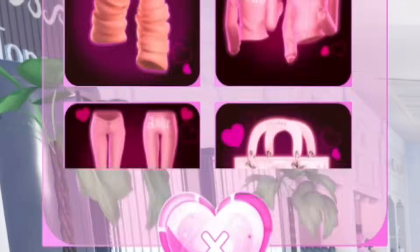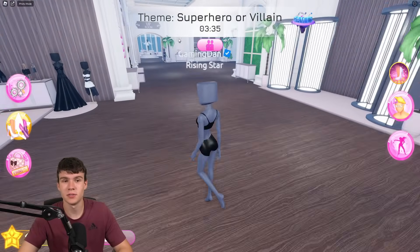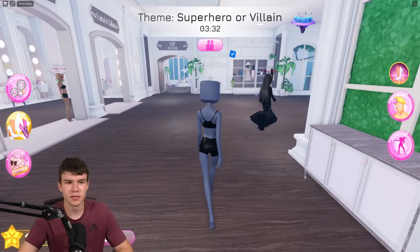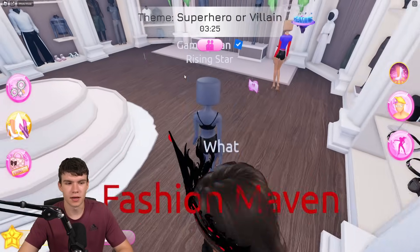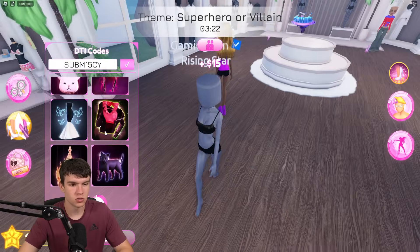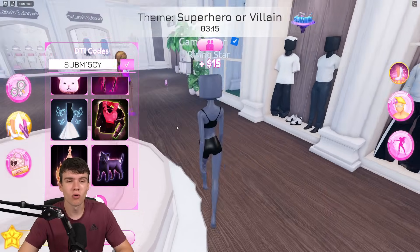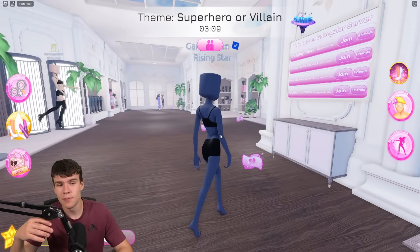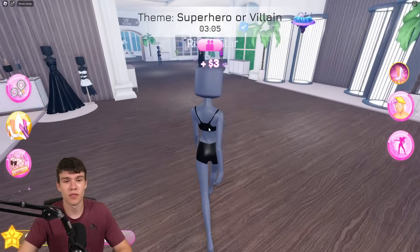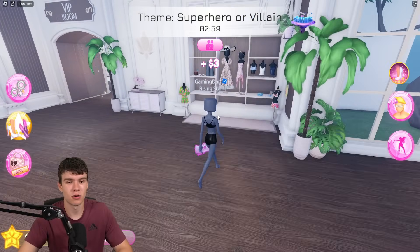Here are all the items we've collected from the codes — so many items. Of course, all these items can be used to further customize your character to suit the themes better. This person actually has the crown equipped that we redeemed, and it looks really cool in black since you can change the colors too — it's definitely a villain outfit. Whenever this game updates and releases new codes, I'll be the first to show them. Hope you enjoyed the video — like and subscribe for support. Peace out.